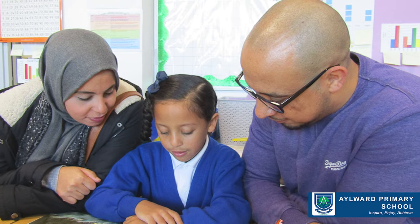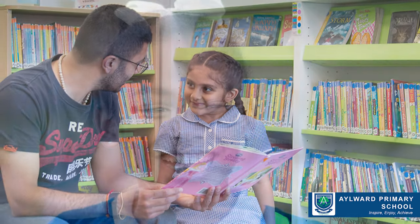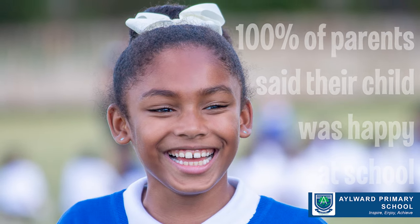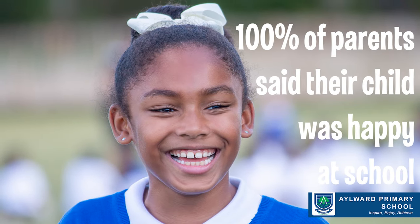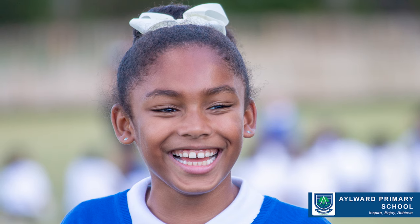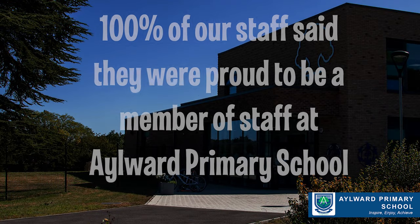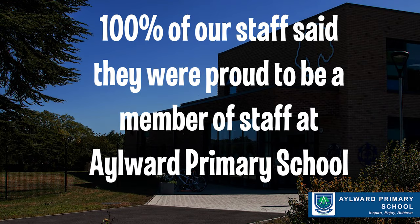We also canvass our parents about the school. And in our last questionnaire, 100% of parents said their child was happy to come to Aylward Primary School. And it's also important to find out our staff views. 100% of our staff in the last questionnaire — and that was an anonymous questionnaire — said that they were proud to be a member of staff at Aylward Primary School.